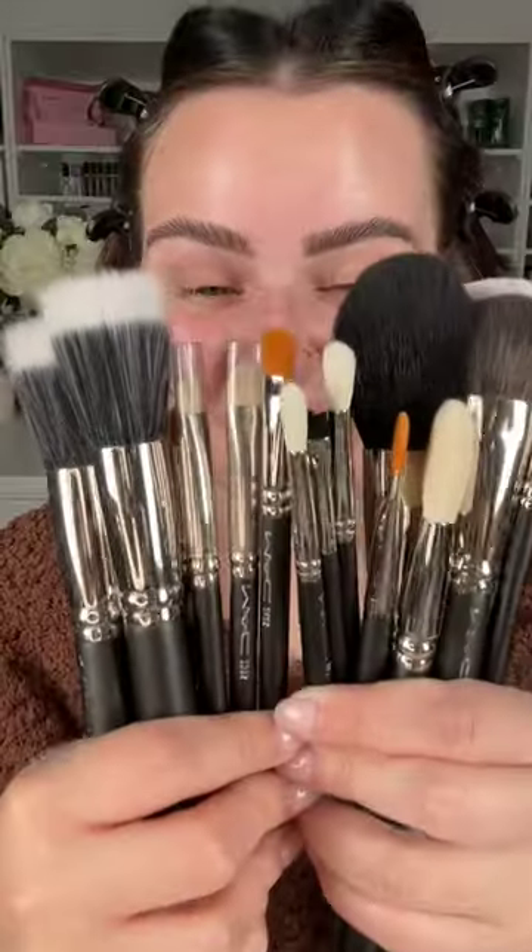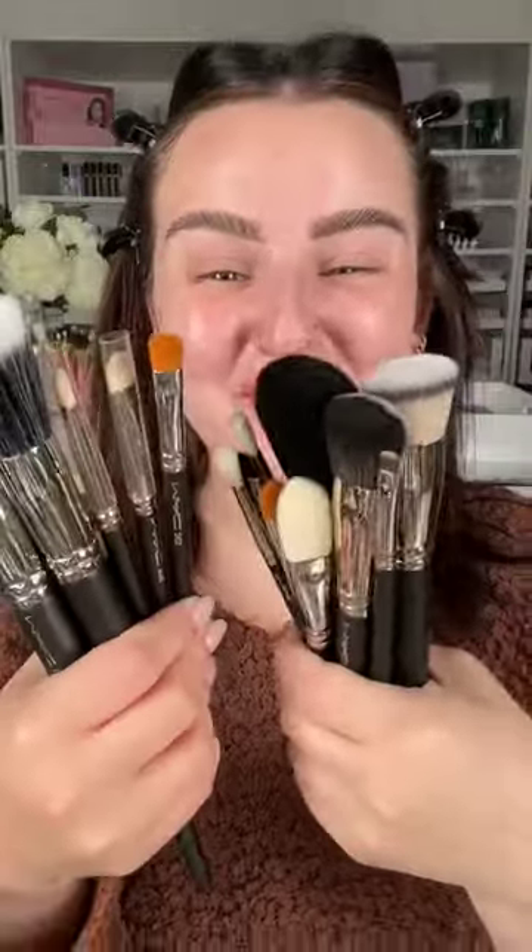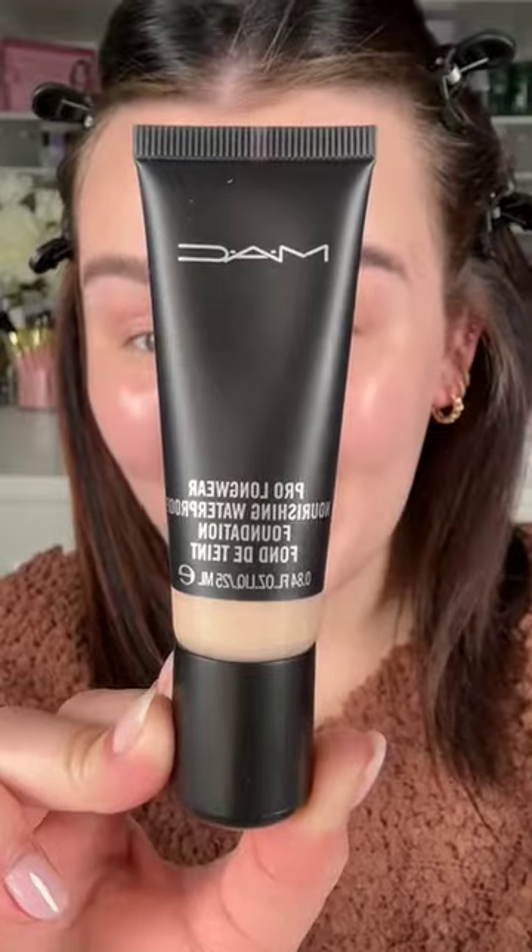We're gonna move on to the makeup. I bought my first ever MAC brushes — I can't believe it. I always wanted these as a child; this is like a full circle moment for me. It's really cool. Let's open these up. So beautiful — there's so many different kinds.